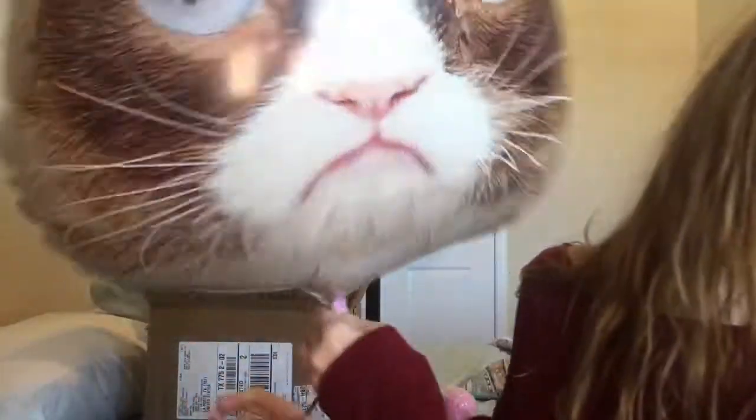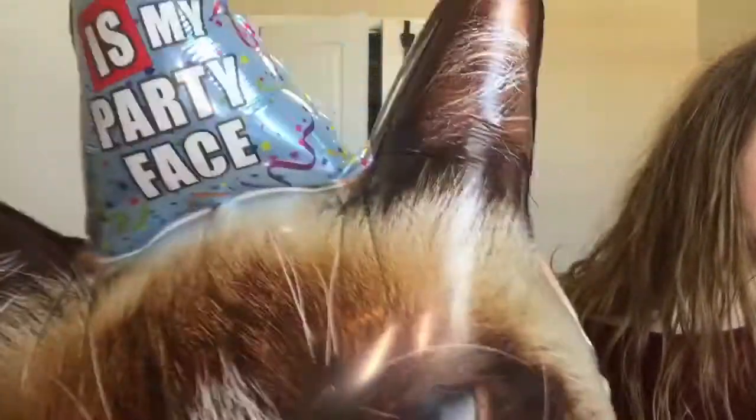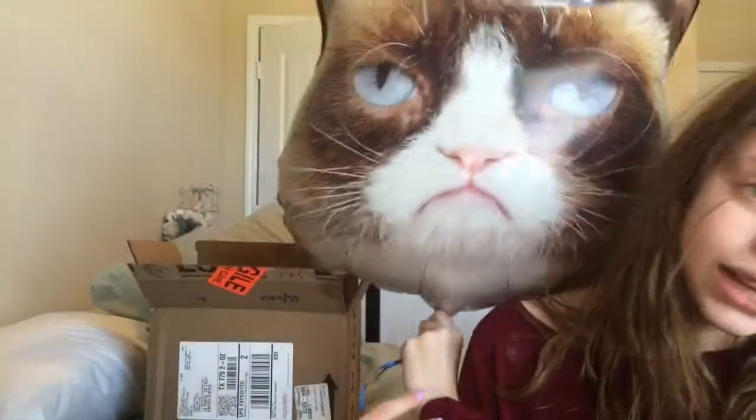I got my eyebrows waxed, which was wonderful. I also got a whole bunch of cake pops and cupcakes — I'll probably put in a video of me blowing out my cupcake. I went out to eat at Texas Roadhouse, which was nice. But the best thing I got out of the whole entire day was this — it was $10 — I got a grumpy cat balloon and it says 'This is my party place.' I love it, it's my best friend.